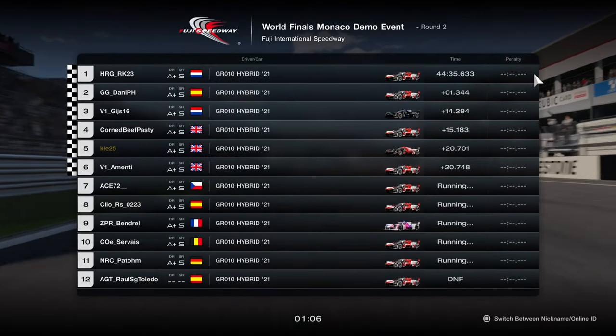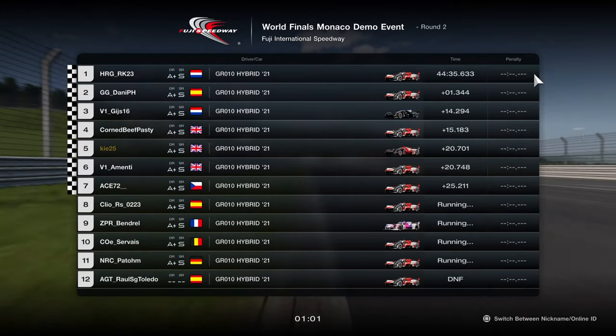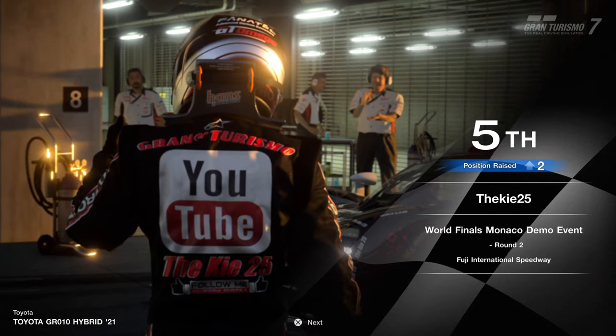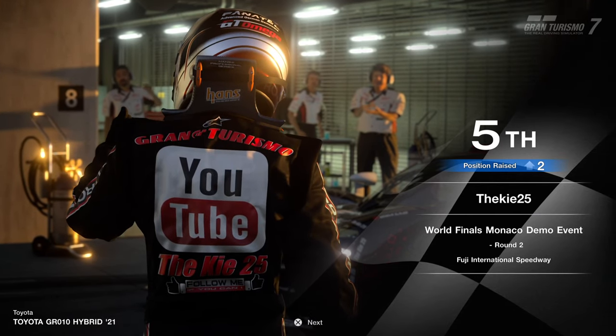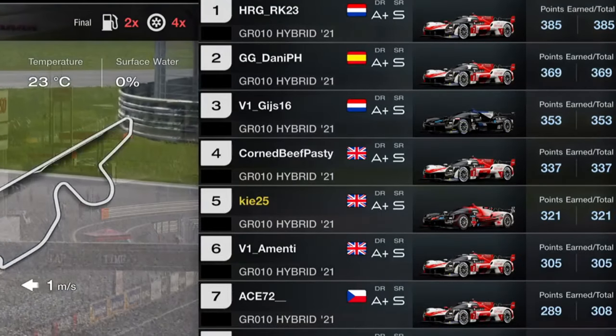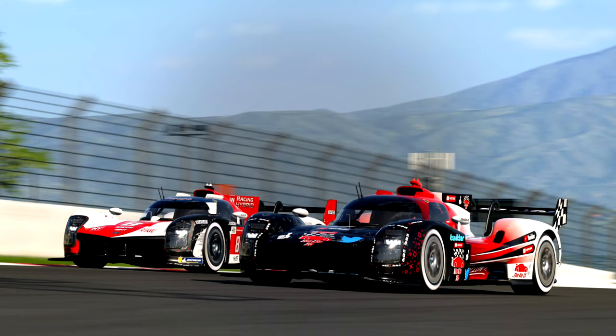What an incredible battle! If you enjoyed that race, please smash that like button and subscribe to the channel. Let me know in the comments what you thought, and if you enjoyed these longer demo event races. I thoroughly enjoyed it — brilliant racing. I managed to gain a few positions with strategy choices and some overtakes, coming away with 321 points. That race was just so much fun I had to upload it. See you all soon for more livestreams and videos!